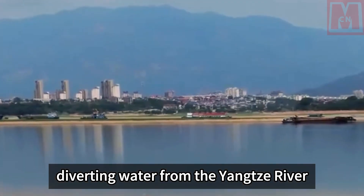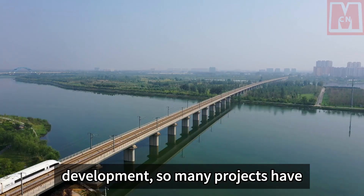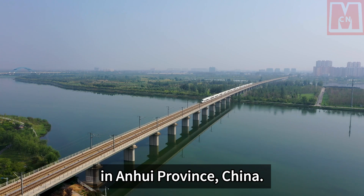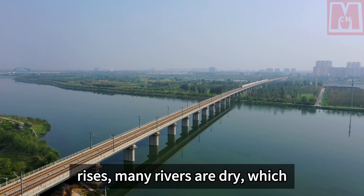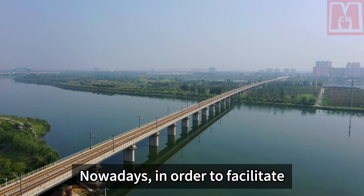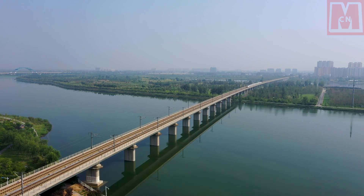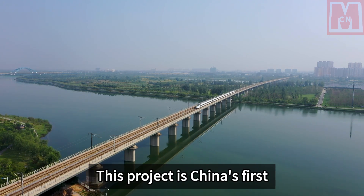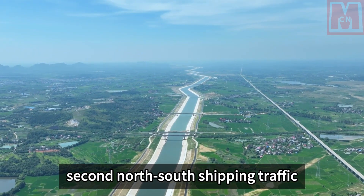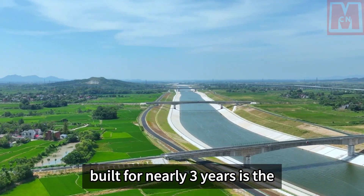In recent years, China has achieved rapid economic and technological development, and many projects have brought benefits to many people. As we all know, there are many rivers in Anhui Province, China. However, as global temperatures rise, many rivers are dry, which greatly hinders the passage of local cargo ships and brings inconvenience to local residents. In order to facilitate smooth north-south shipping, China directly diverts water from the Yangtze River into the Huaihe River. This project is China's first modernized main shipping Grand Canal from north to south, and China's second north-south shipping traffic artery after the Beijing-Hangzhou Grand Canal — the Jianghuai Grand Canal.